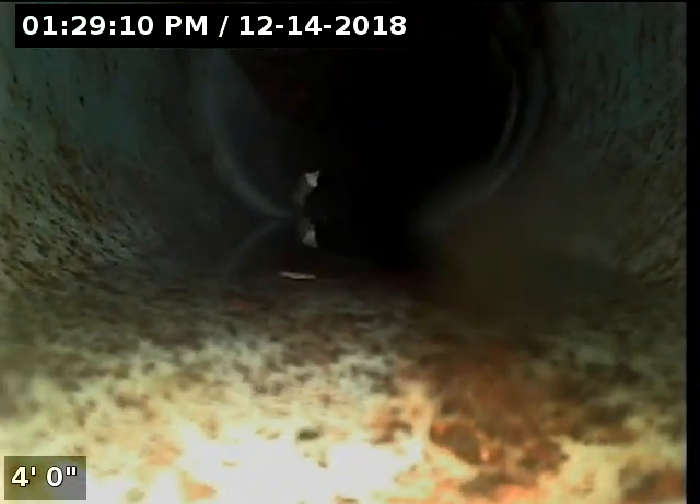In the previous video, there was roots right up in this area here, and we've got that lined over. The liner looks great, and this completes our video inspection.